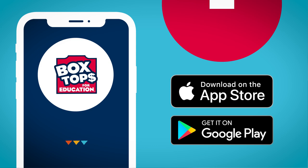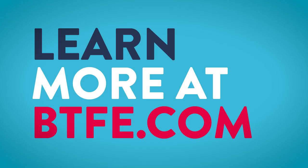Remember, there's no need to clip or send the new Box Tops labels to school. Just download the new and improved Box Tops app and start earning cash for your school today.